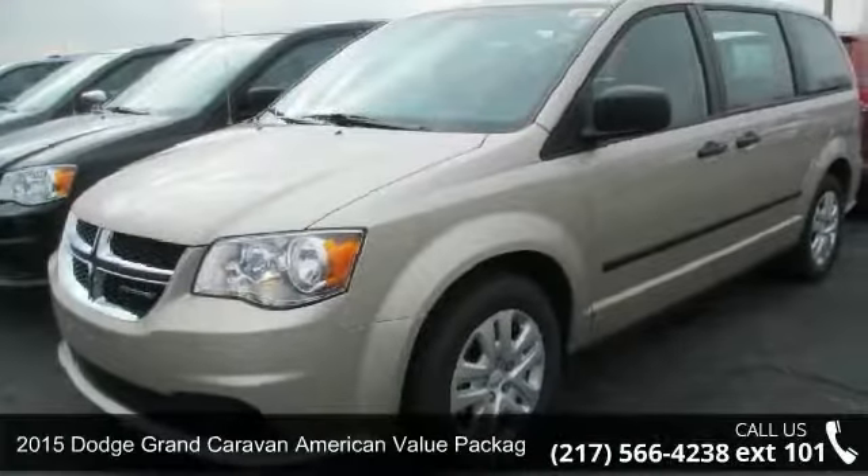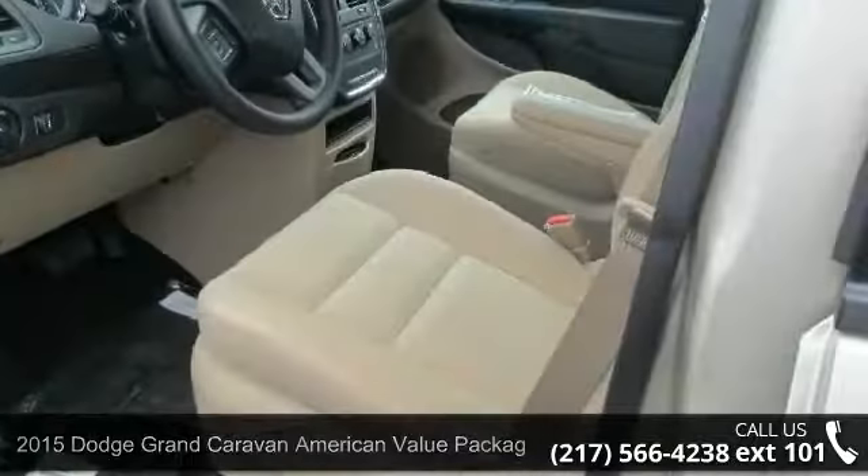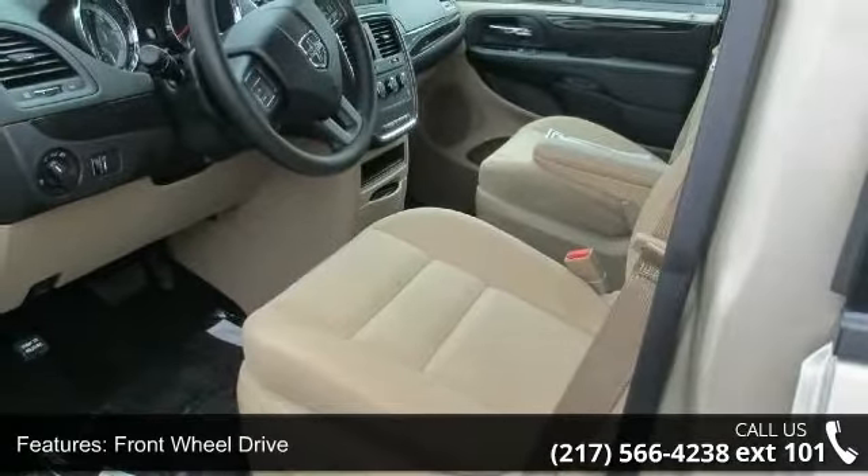Presenting the 2015 Dodge Grand Caravan. If you are looking for an automobile with great features, look no further. Enjoy these notable features: